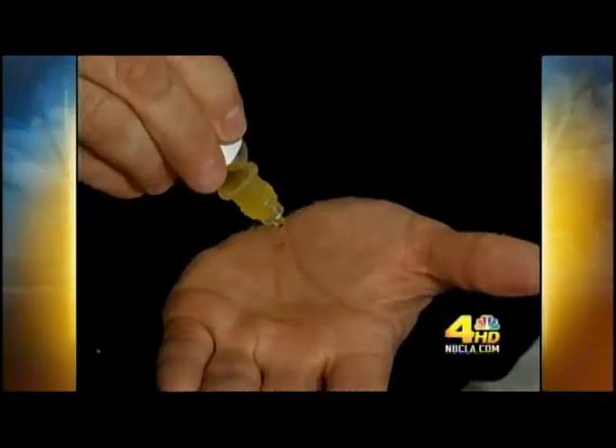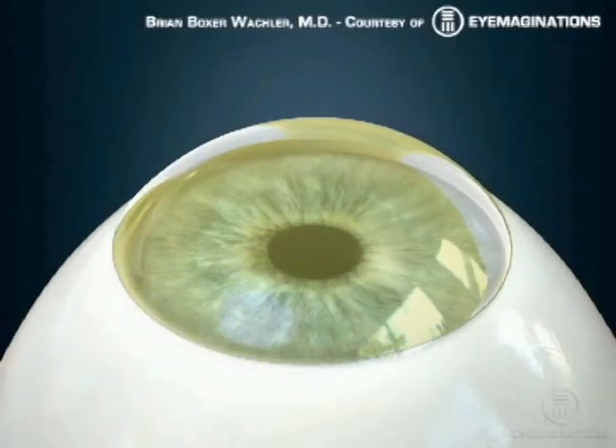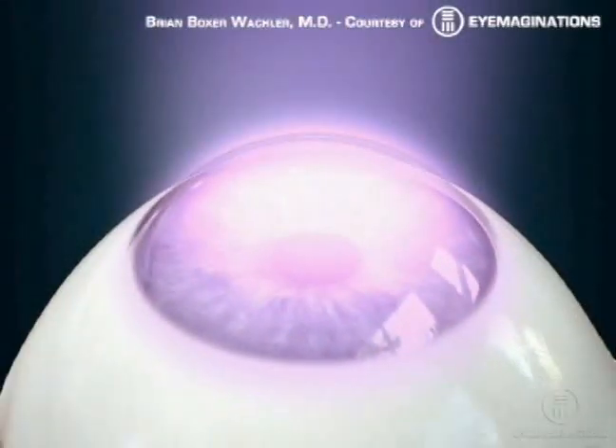By itself, the vitamin riboflavin — a B vitamin — does nothing. But when activated by light of a certain wavelength, it has a major impact on the cornea. This animation shows how: the cornea is made up of collagen fibers, like belt straps, and those are weak. After the vitamin solution is applied, the light is simply and painlessly shined on the eye, leading the fibers to swell, strengthen, and form cross-links.